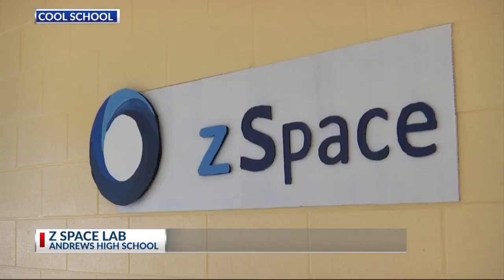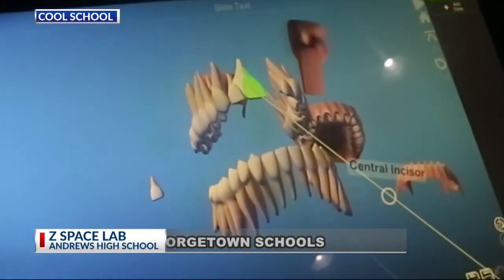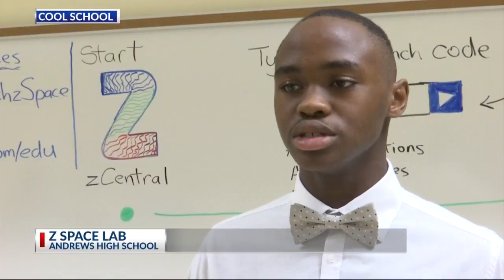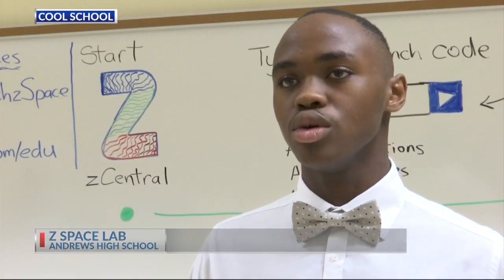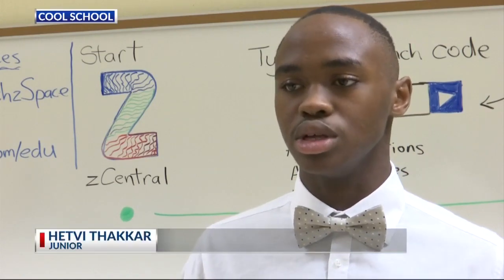The Z-Space Lab engages students in standards-based learning experiences. Z-Space is fun. It's a more interactive way of learning, and you'll get more hands-on and a better approach to what you're supposed to be learning.